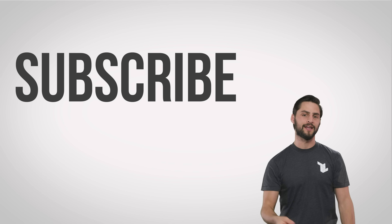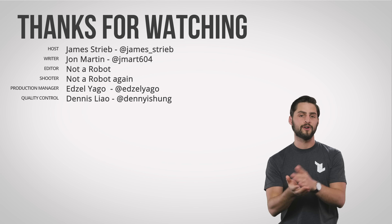Thanks for watching, guys. If you like this video, then like it, get subscribed, and be sure to hit us up in the comments with suggestions you might have for future videos.